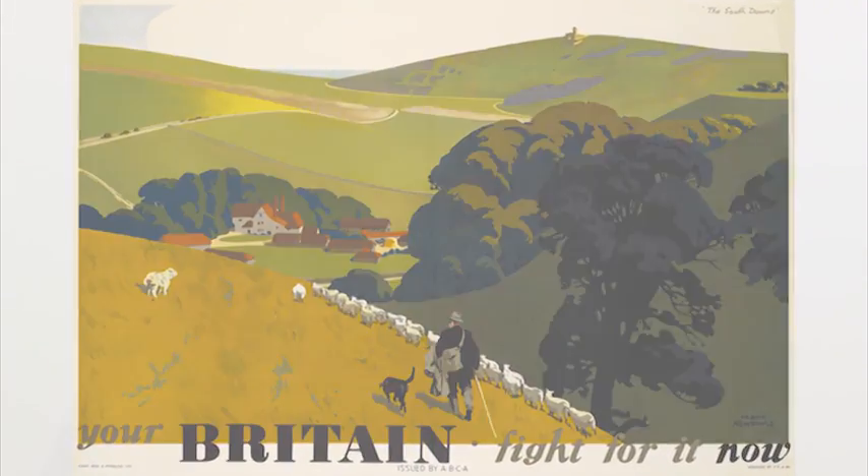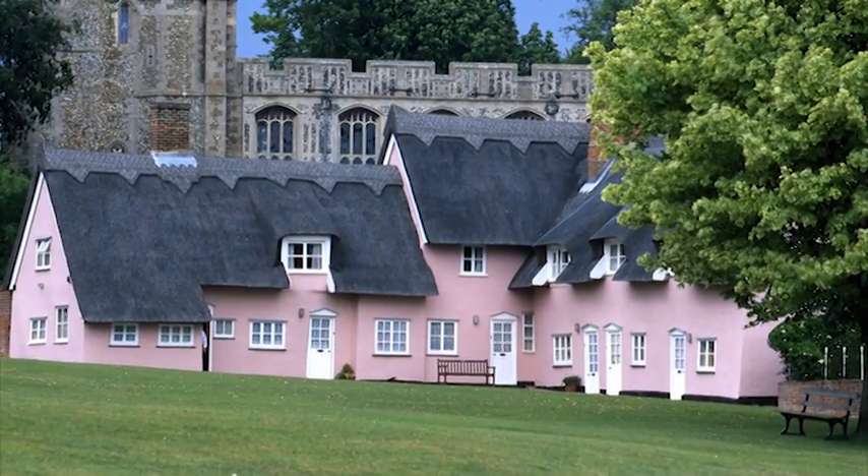You can see this extreme English variety in building materials across the country, because the geology of England is so varied. So in Suffolk, the houses are largely built out of thatch roofs using the local reeds. The walls are made of cob, which is basically local mud. And that lovely pink colour in the plaster was originally produced by dropping a few drops of ox blood into the mix.